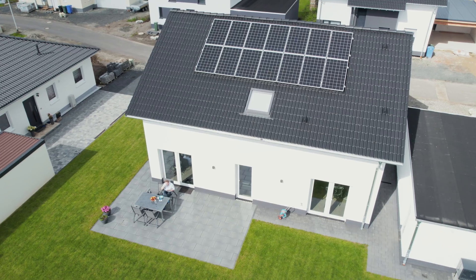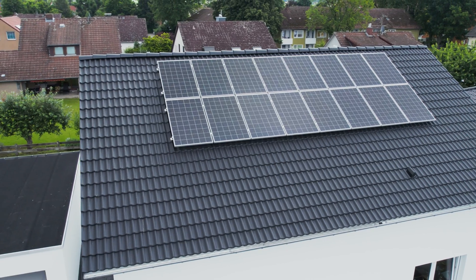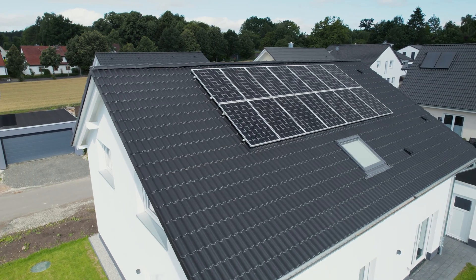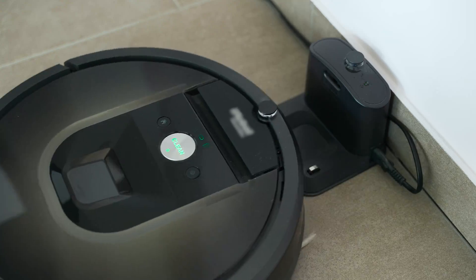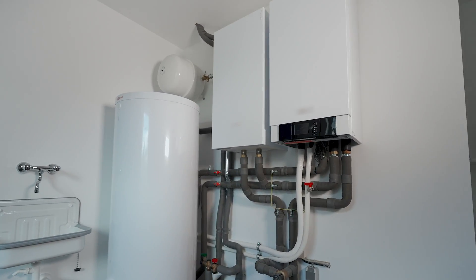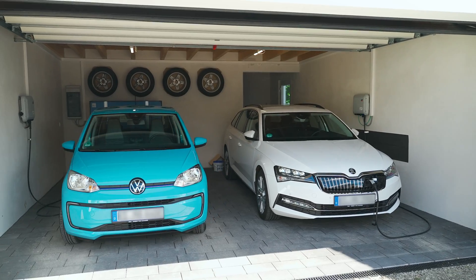The Seeger family recently moved into their new home. For its energy supply, it relies completely on self-generated solar power. The PV system on the roof produces electricity from the sun. The Seegers use that for their electrical home appliances, but also for heating their water, for heating in general, and for charging their electric vehicles.